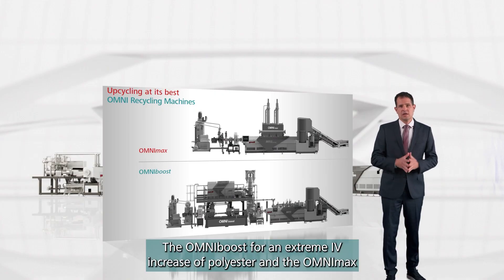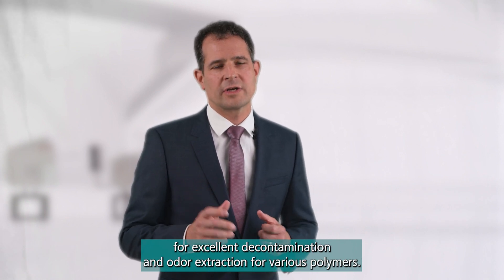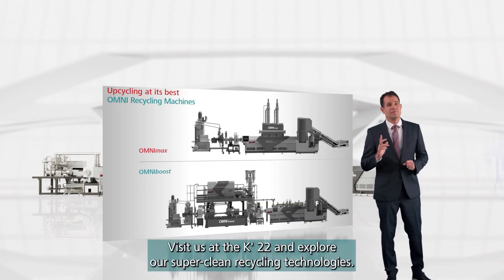The Omni Boost for an extreme IV increase of polyester, and the Omni Max for excellent decontamination and odor extraction for various polymers. Visit us at the K22 and explore our super clean recycling technologies.